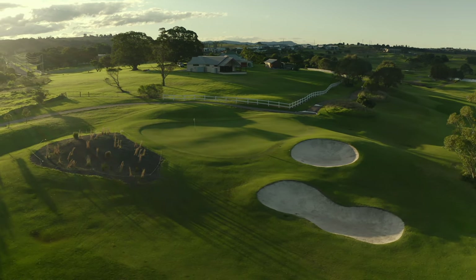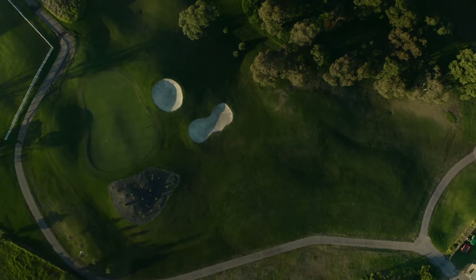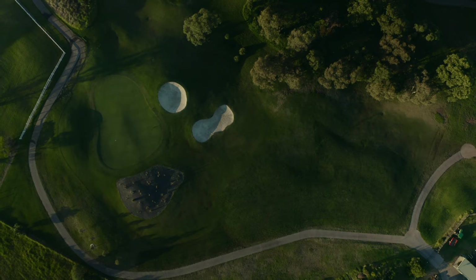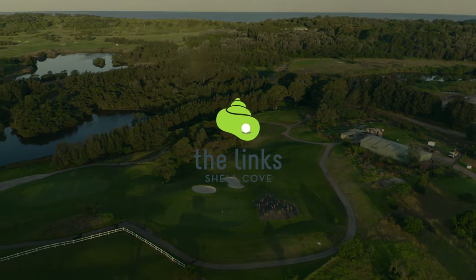The beauty of this hole is that players will stand on the tee thinking they have a chance at an easy birdie. However, the bunkers, wasteland, undulations and uphill nature make any score possible when walking off the fifth hole at the Links Shell Cove.